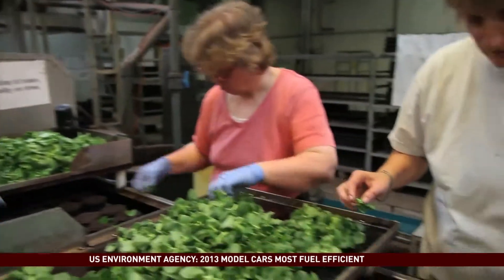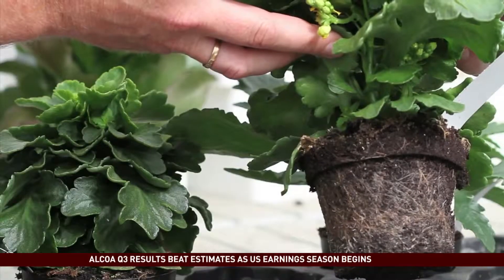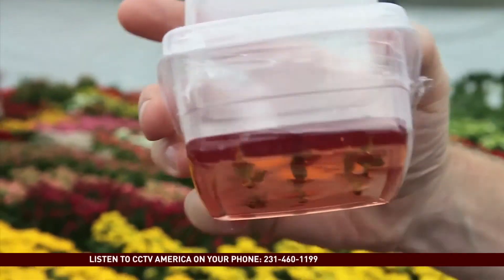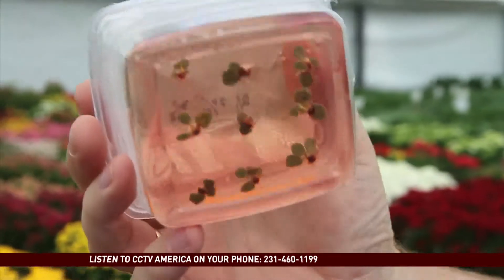A natural bacterium found in soil is introduced to the seed to change its characteristics by giving it a more effective root system. These are plants being true transformation and they're ready to be transplanted into soil. We just received them from the lab.